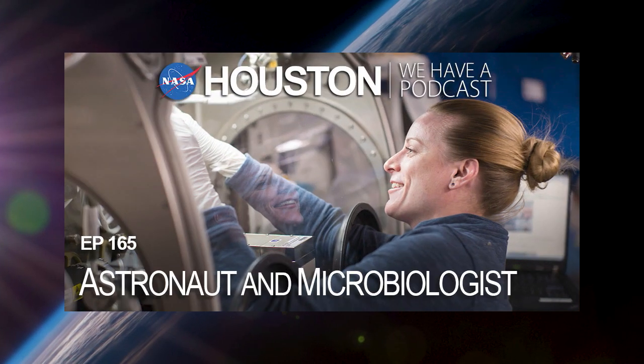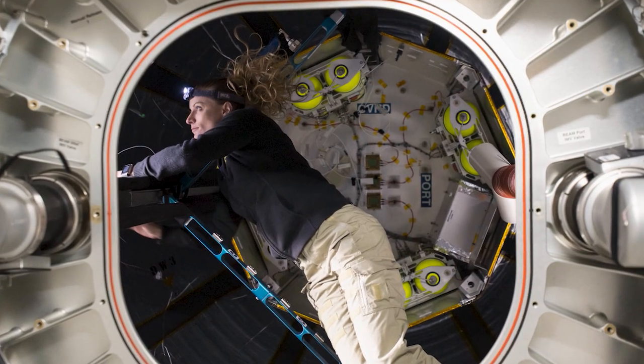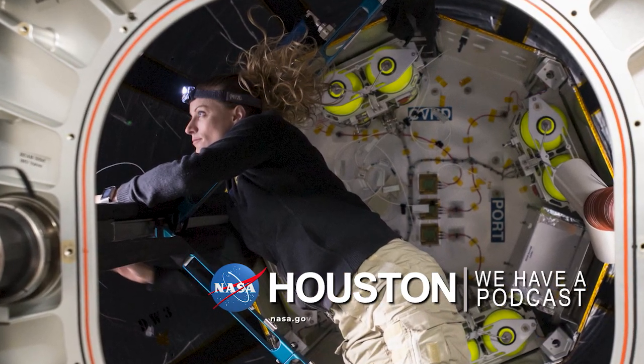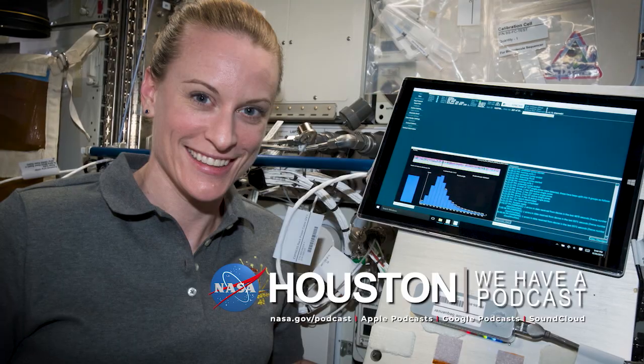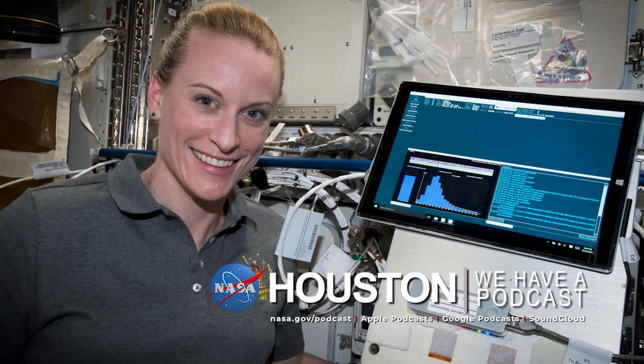Also, we invite you to check out the latest edition of Houston We Have a Podcast. Before her upcoming mission, astronaut and microbiologist Kate Rubins sat down with our Gary Jordan to talk about a wide array of subjects, including being the first person to sequence DNA in space.